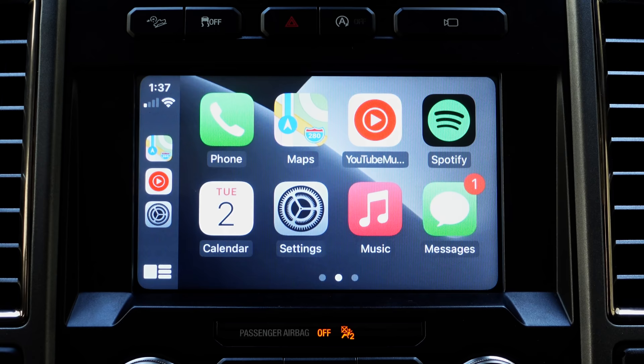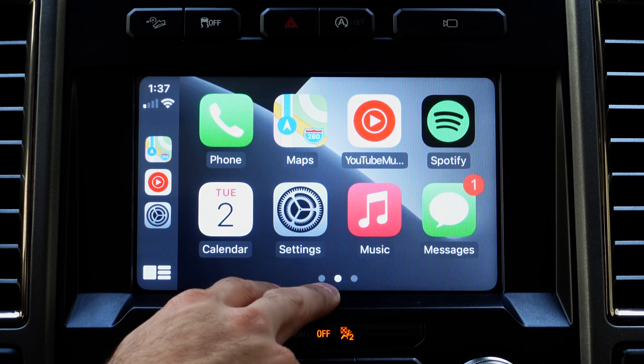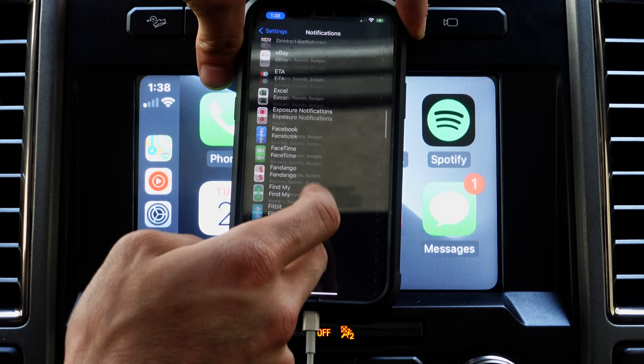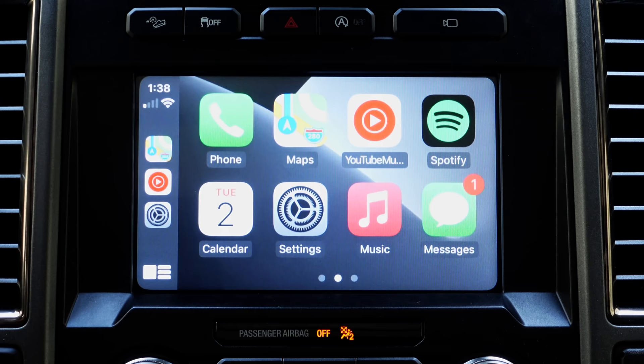Other important things to be aware of: let's say you don't like notifications popping up on the screen whenever you receive a text message — where your passengers could see who's texting you. There is a setting you can disable. Simply go into your iPhone Settings, scroll down to Notifications, and depending on the app — we'll use Messages as an example — tap on it, and right here where it says Show in CarPlay, this is where you can disable that. It will no longer show notification cards whenever somebody texts you.